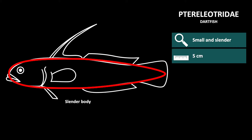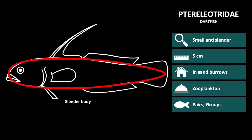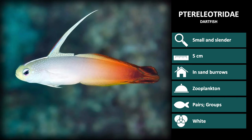They are around 5 cm in length and live in sand burrows, out of which they eat zooplankton, and are seen in small groups or pairs. Colors are generally white or light blue.